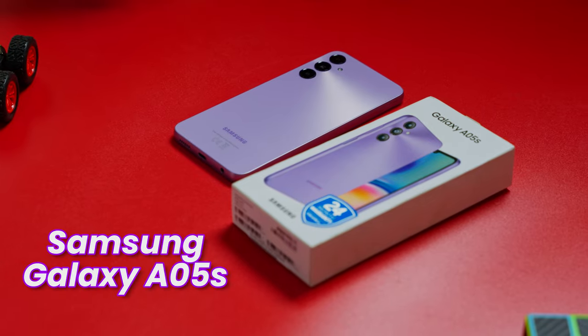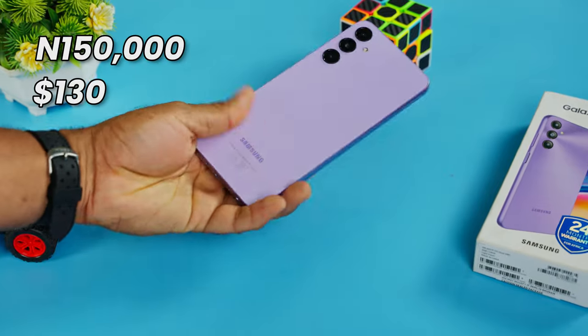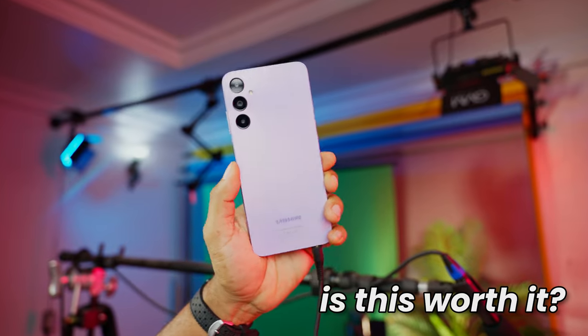I've had my hands on the Samsung Galaxy A05s for about 2 weeks now. I purchased this device for 150,000 Naira or 130 dollars. I'm going to help you decide if this device is actually worth it or whether you should take your money elsewhere.